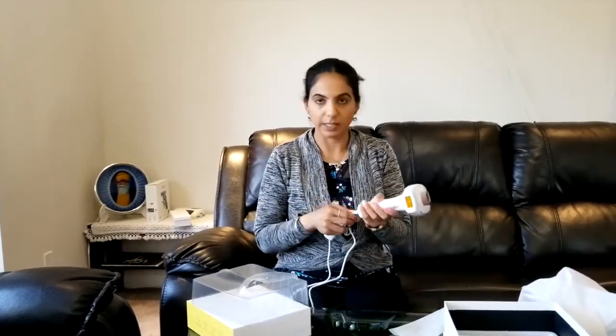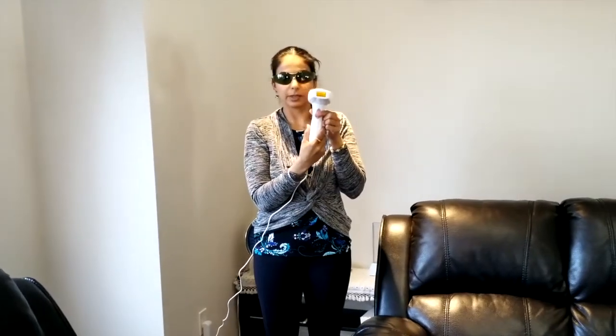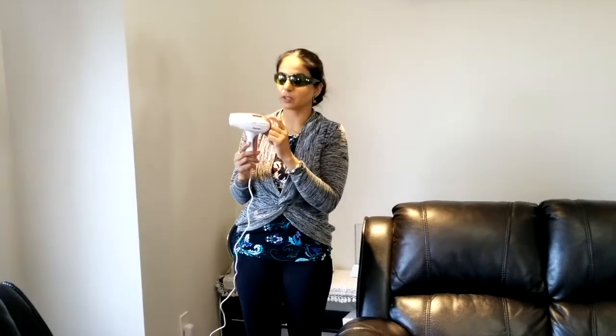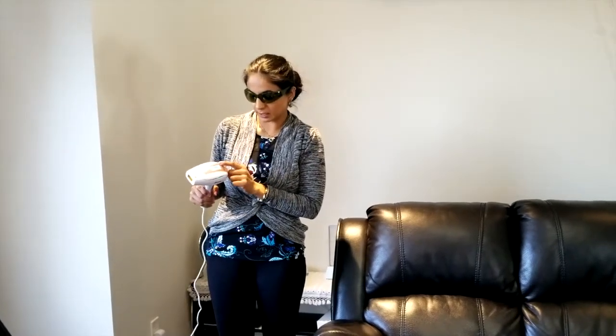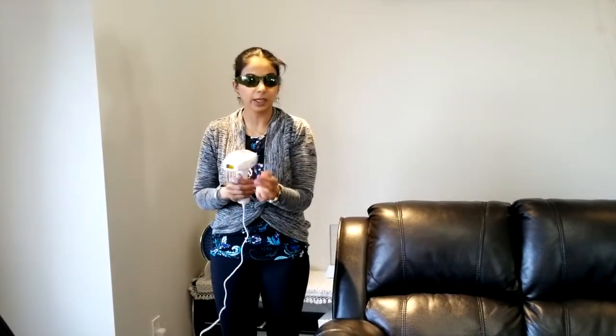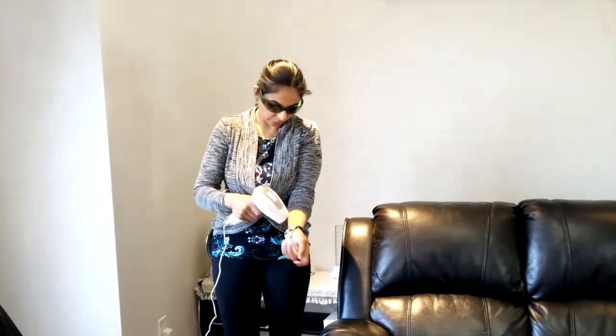Always use your protective glasses. This is the trigger button, and here is the on/off button — press it for a couple of seconds to turn the machine on. Here is the button to decrease the intensity and here is the button to increase it, so you can choose your temperature setting according to your skin.